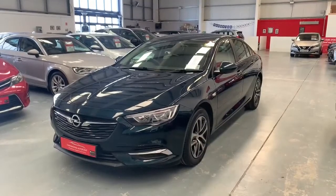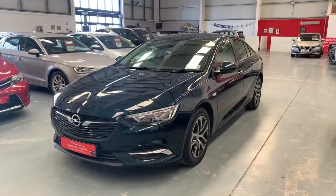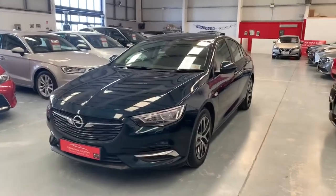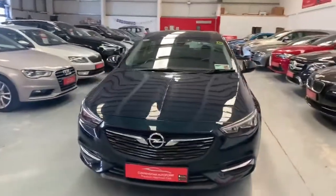Here we have a 1.6 diesel 172 Opel Insignia, finished in dark emerald green with 17-inch alloy wheels.